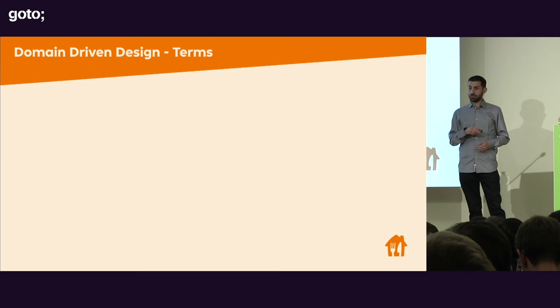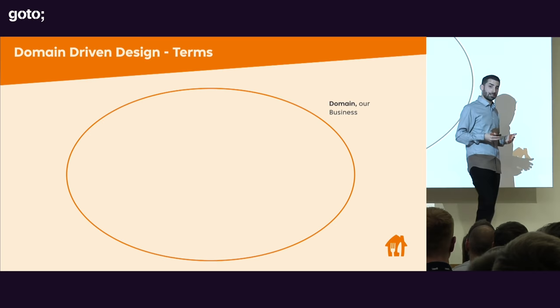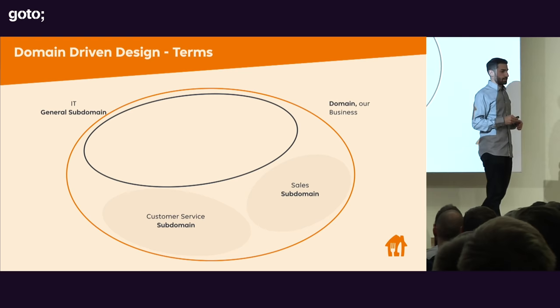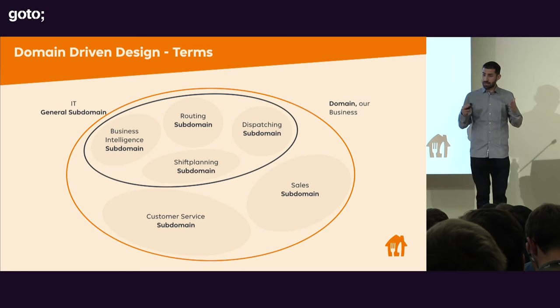Let's start with some terminology. The domain is the reality that we inhabit — the market and all the business rules. A small part of the Scoober domain can be split into subdomains: a large IT subdomain, a customer service subdomain, and a sales subdomain. General subdomains can be further split into smaller ones — inside IT we have shift planning, dispatching, router, business intelligence, and so on.